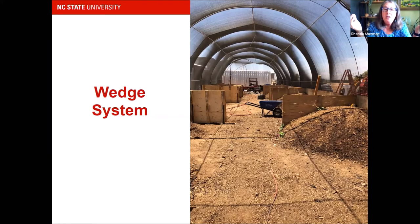Another system is called the wedge system. This is the Arizona Worm Farm — all summer long the temperatures were over 110 degrees, but he's able to successfully manage worm composting inside a shade cloth system.